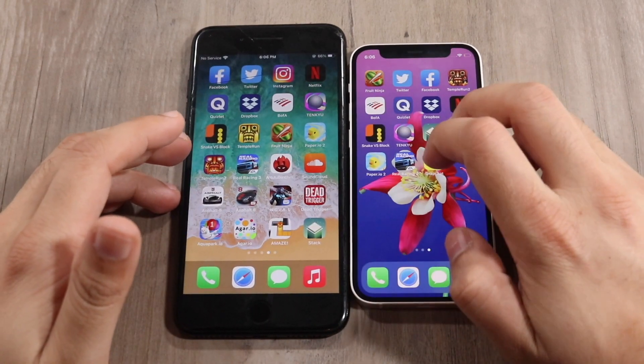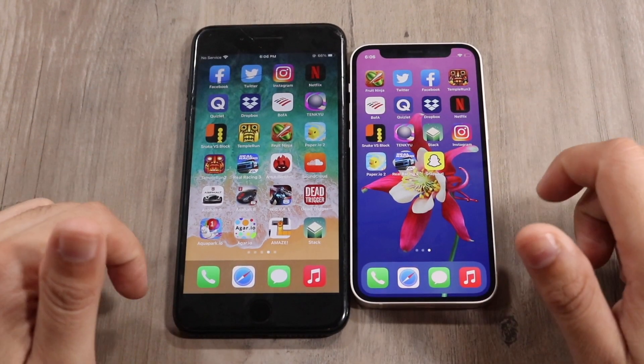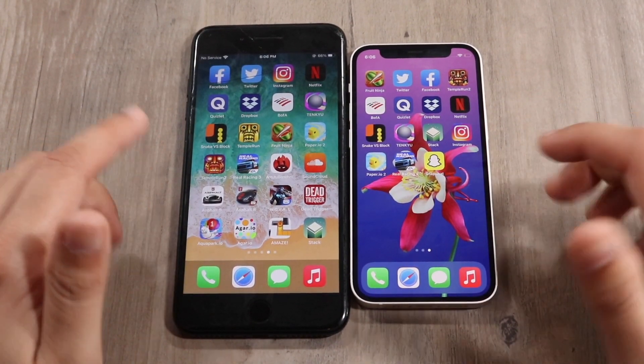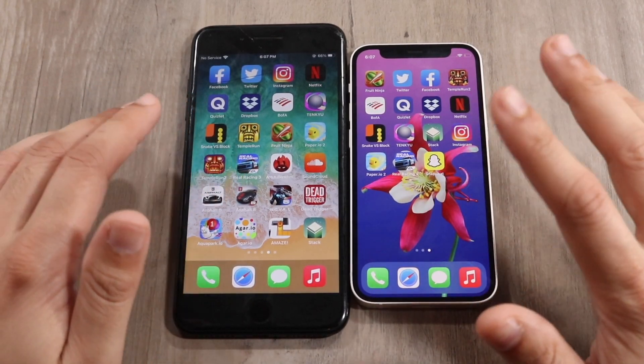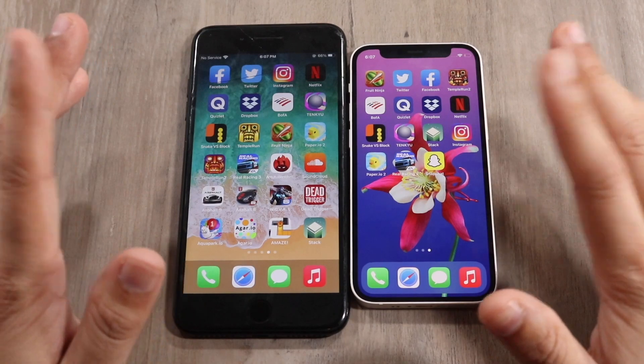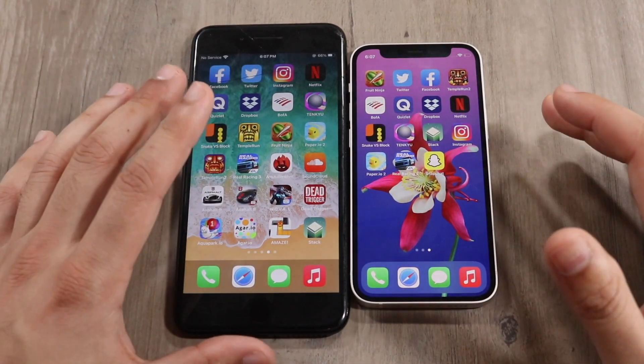The 7 Plus was surprisingly fast compared to the iPhone 12 mini. The 12 mini is supposed to be faster and it was in some cases, but for RAM management the iPhone 7 Plus probably wins. If you have an older iPhone, I wouldn't upgrade to the 12 mini just for RAM management — it's a really weird performing phone. I'll probably do another dedicated video on that. Next, let's go ahead and look at the cameras.